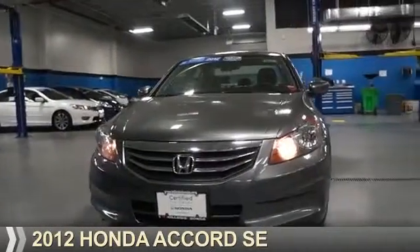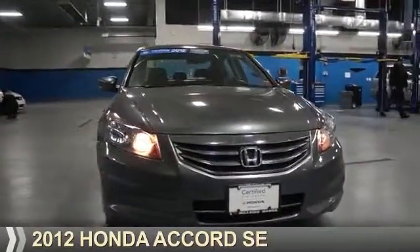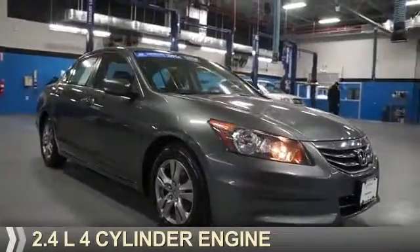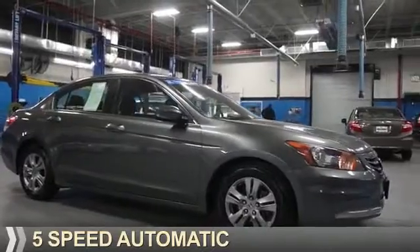Presenting the 2012 Honda Accord. It's powered by Front Wheel Drive, a 2.4-liter, 4-cylinder engine, and a 5-speed automatic transmission.